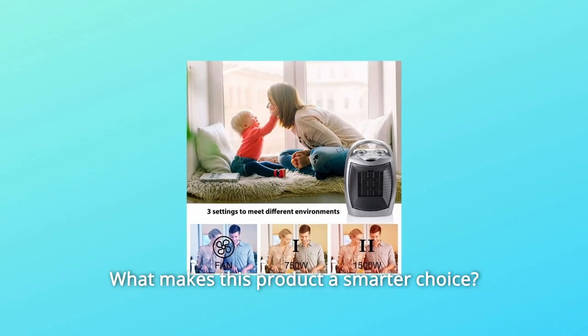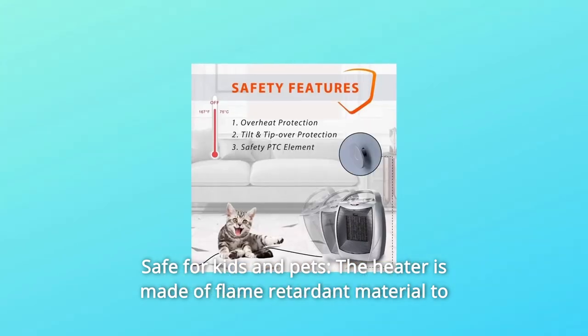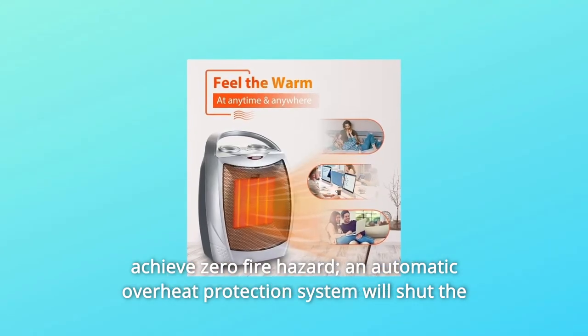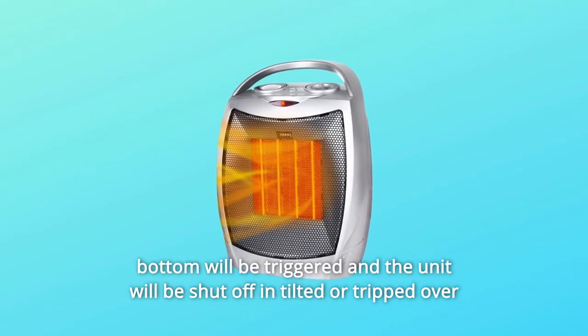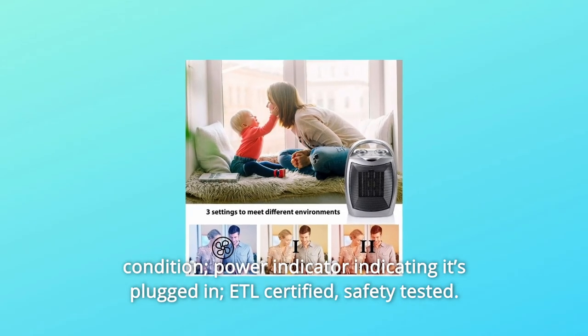What makes this product a smarter choice? Number 1: Safe for Kids and Pets. The heater is made of flame-retardant material to achieve zero fire hazard. An automatic overheat protection system will shut the unit off automatically when reaching the overheat limit. The tip-over switch at the bottom will be triggered and the unit will shut off in a tilted or tripped-over condition, with a power indicator showing it's plugged in.